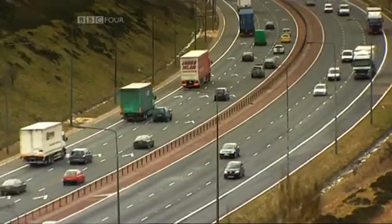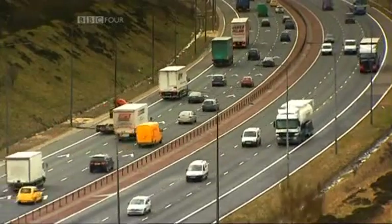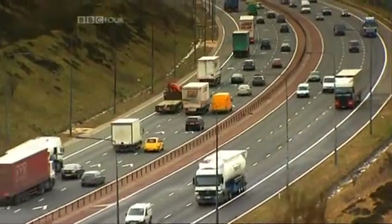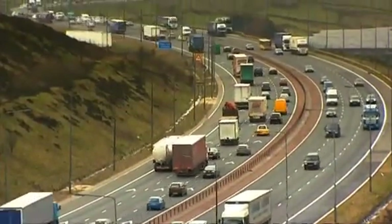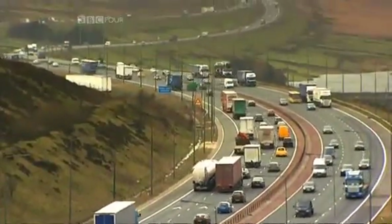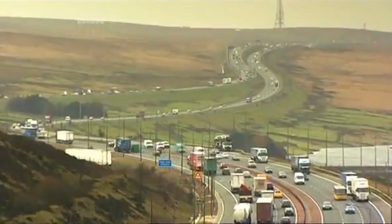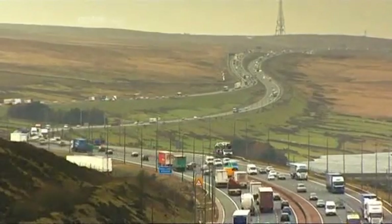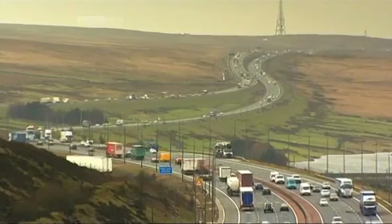The thousand-mile motorway plan continued with one of the most ambitious and adventurous schemes yet: to build the highest motorway in Britain. While the M1 took just 19 months to complete, the seven-mile Pennine section of the M62 would take nearly seven years. The M62 is the great trans-Pennine motorway and it is a truly magnificent achievement.